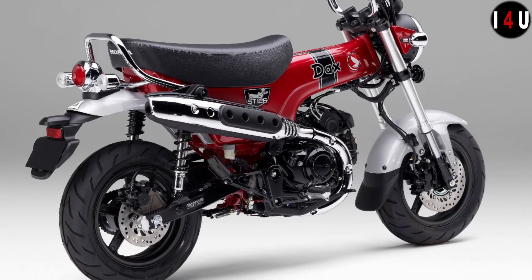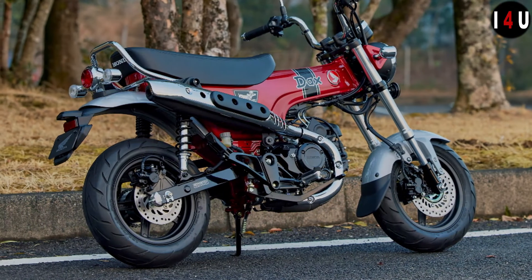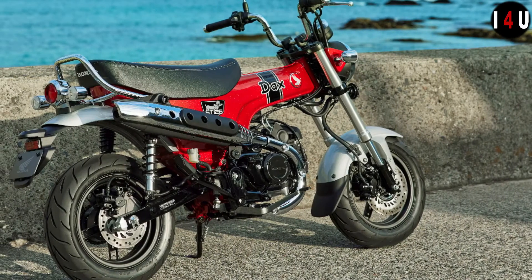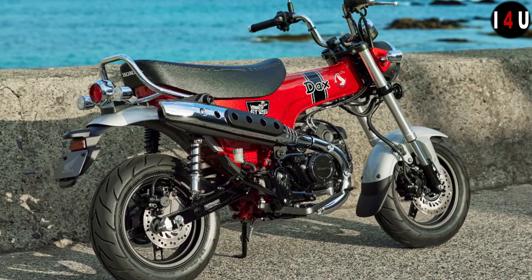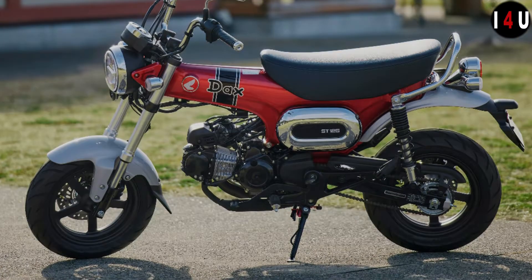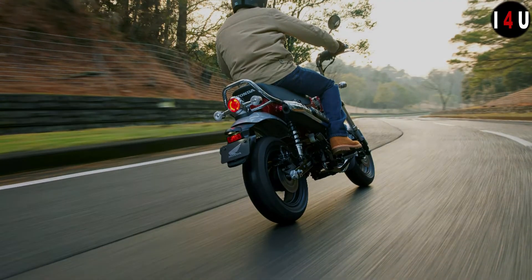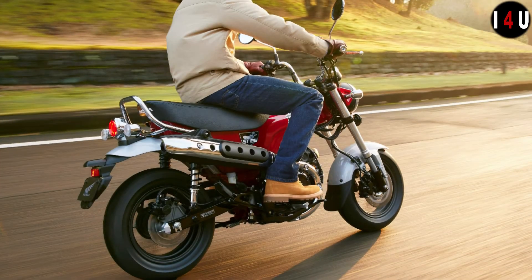The front tyre is 120/70 with a five-spoke cast aluminium wheel, and the rear tyre is 130/70 with a five-spoke cast aluminium wheel. The front brake is a single 220mm hydraulic disc with IMU-based ABS, and the rear brake is a single 190mm hydraulic disc. The ABS type is single-channel ABS. The DAX is a true style icon of the 1970s brought back for the modern day, with big performance packed into a small bike.